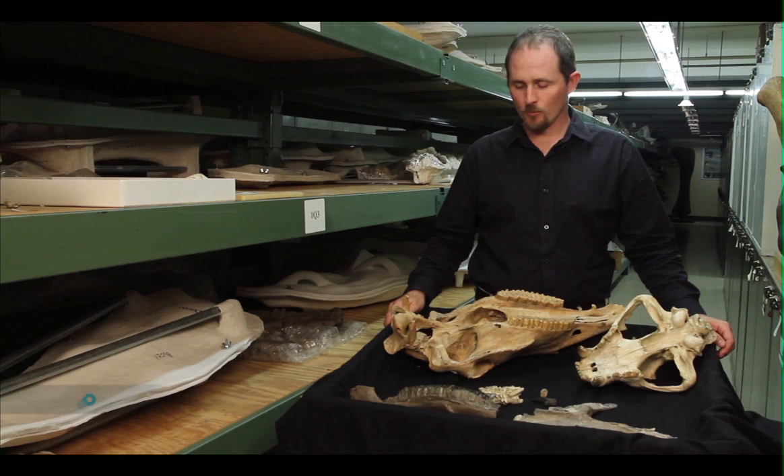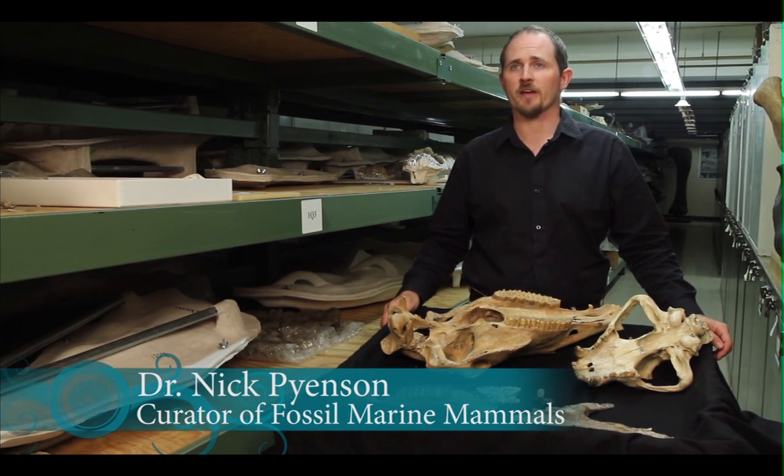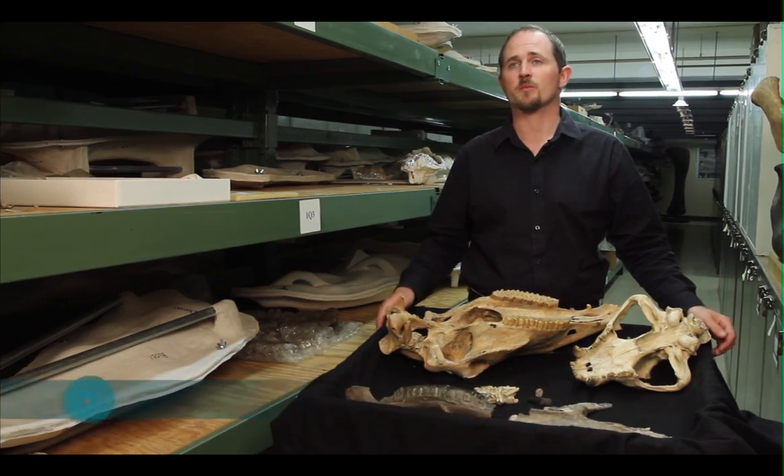To understand what extinct animals, such as dinosaurs, ate, we can compare their tooth types to the range of tooth types that we see with modern animals, such as these carnivorous and herbivorous animals.